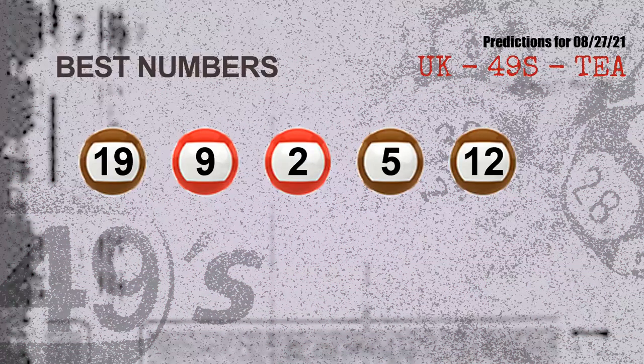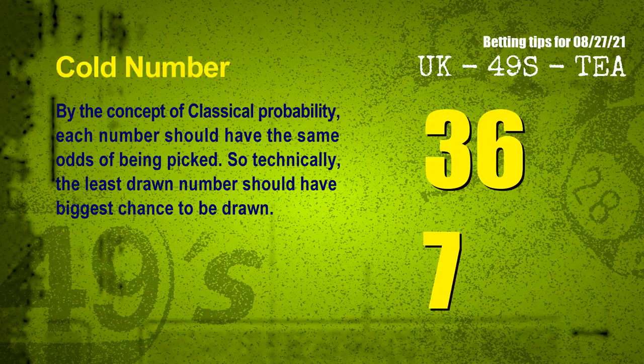Now, the most exciting part of this video is coming. We find out some numbers for you with the best chance to win next draw — they all match the following ones and colors. The best five numbers to win next draw are 19, 09, 02, 05, and 12.